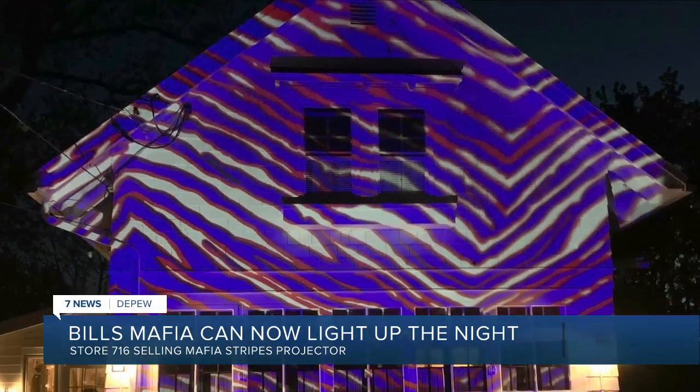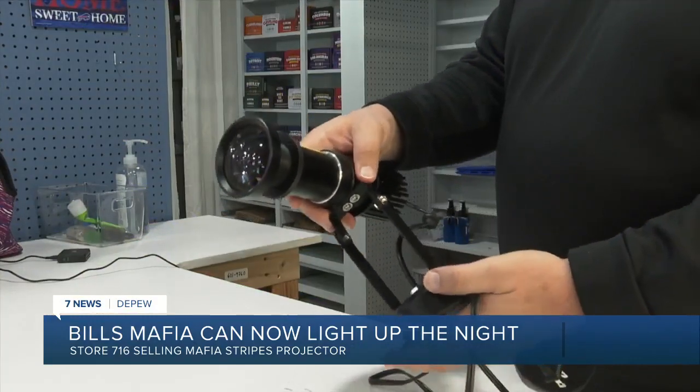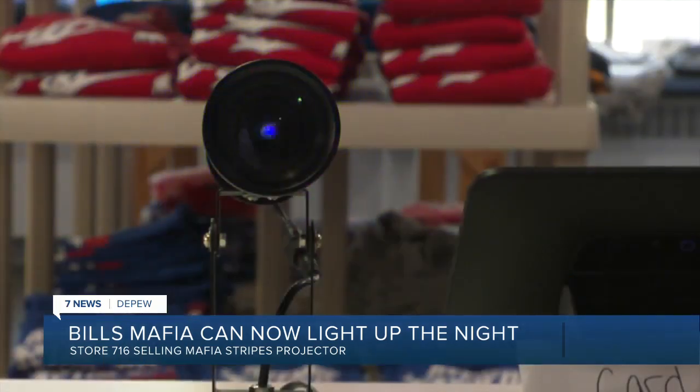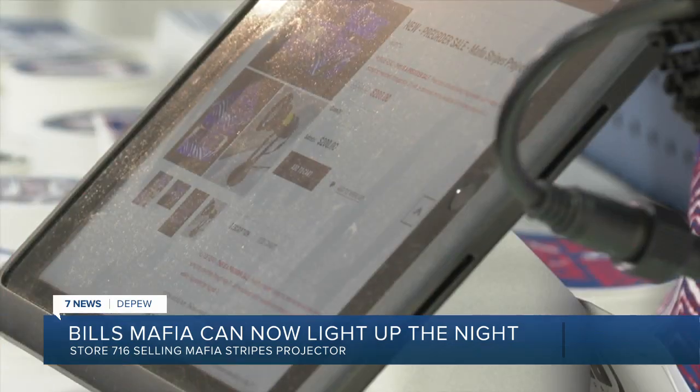The projector is also water resistant. Graham tells me he hopes that these projectors can make a statement every Bill's game, hoping that the planes flying overhead will see the whole town lit up in our Bill's stripes. You can find ordering details on WKPW.com. Jordan Johnson, 7 News Depew.